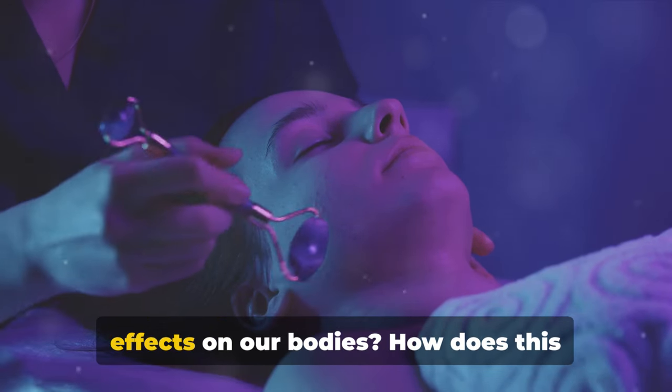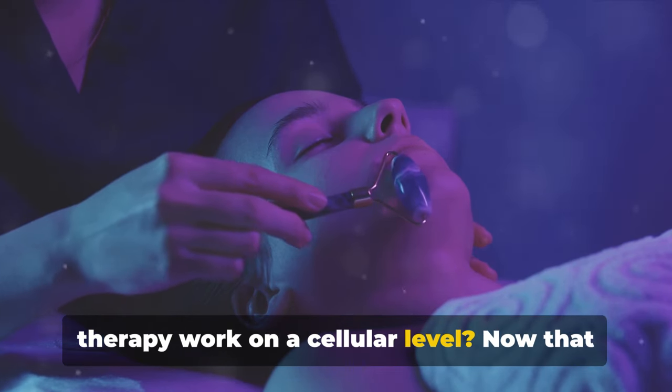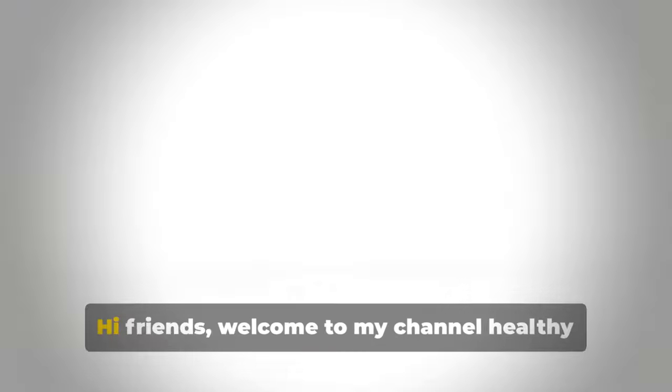But how does light have such profound effects on our bodies? How does this therapy work on a cellular level? Now that we understand what red light therapy is, let's explore how it works.